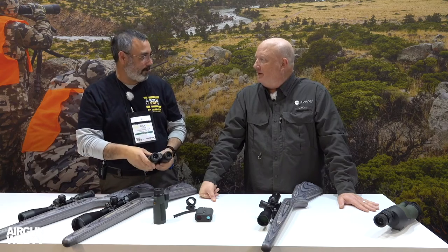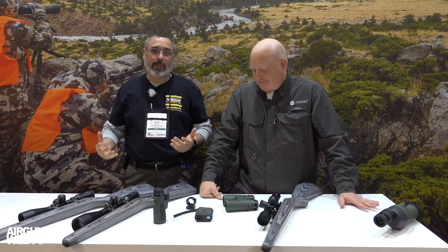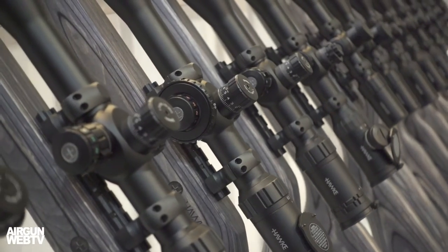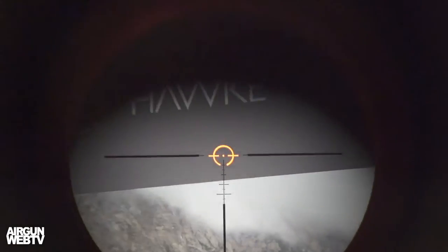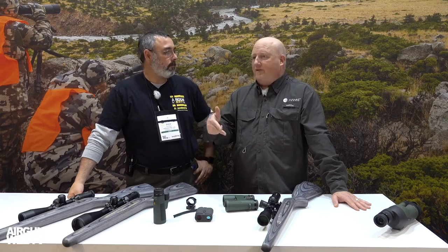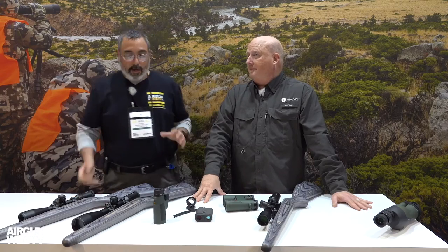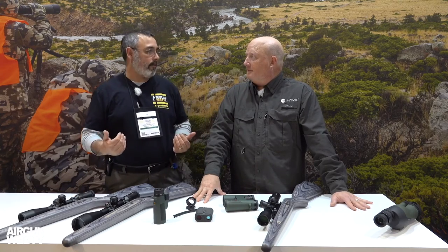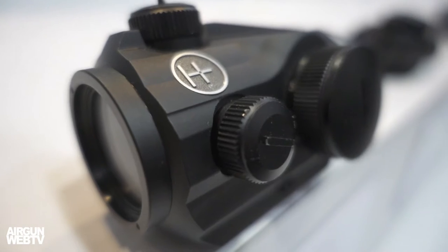It looks like we're due for a refresh — we're going to have to get some gear sent up. If you're an air gunner looking for quality optics at a really affordable price, what's always impressed me with Hawk is that it's more expensive than the super budget stuff, but you get a lot for your money. And they're still giving you the unconditional lifetime warranty — if anything ever happens to it, they'll repair or replace it. These are the products we rely on.